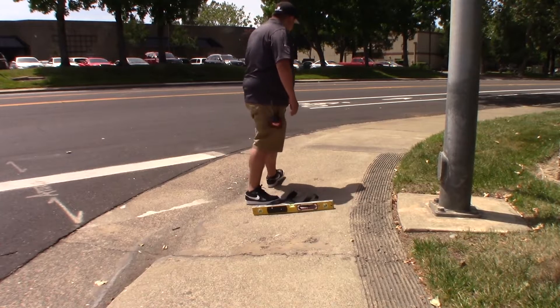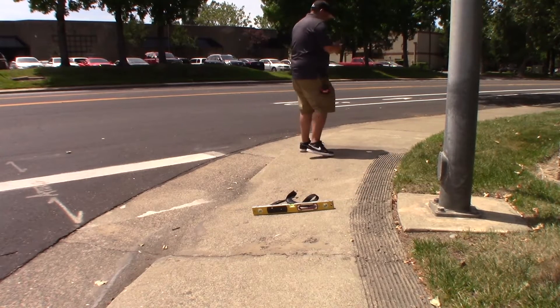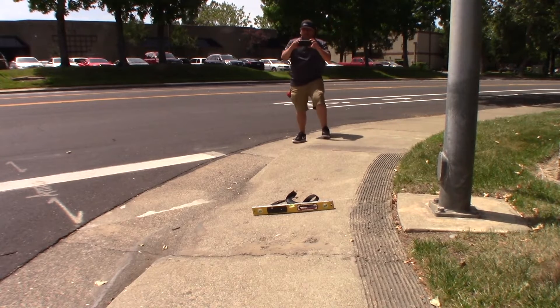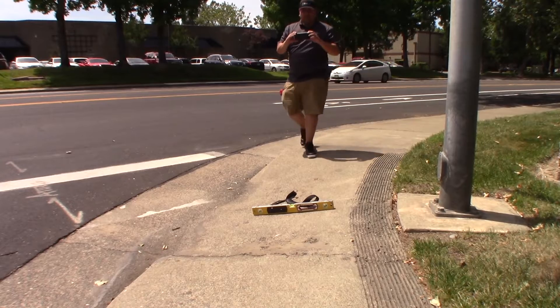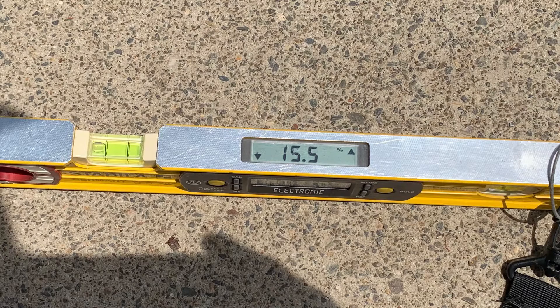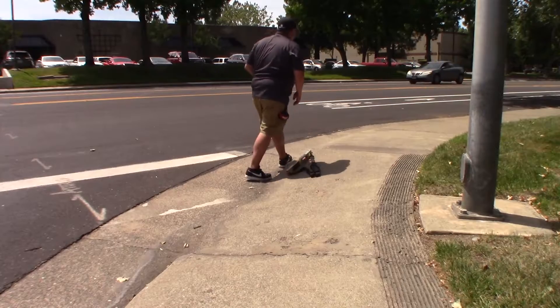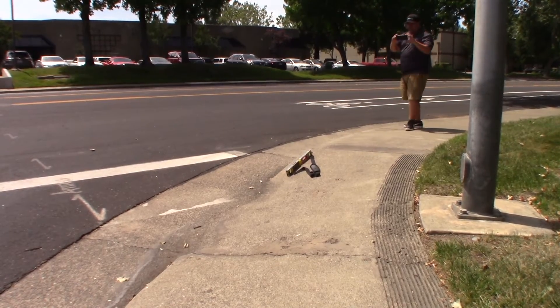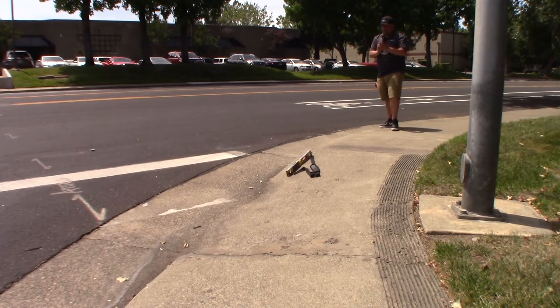This curb ramp has excessive running slope. The maximum running slope of a curb ramp must be 8.3%. The curb ramp must have a maximum cross slope of 2%. Side flares can have a maximum slope of 10%, with some exceptions.